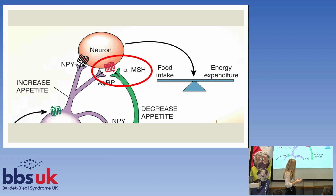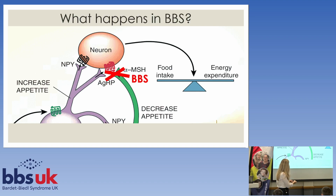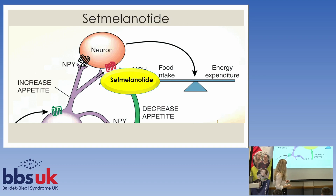I'm now highlighting in a little red circle a bit that doesn't quite work in BBS. What setmelanotide does is go in at that particular part of the pathway that doesn't quite work in people with BBS, and it helps get that balance right between the increase in appetite and the decrease in appetite.